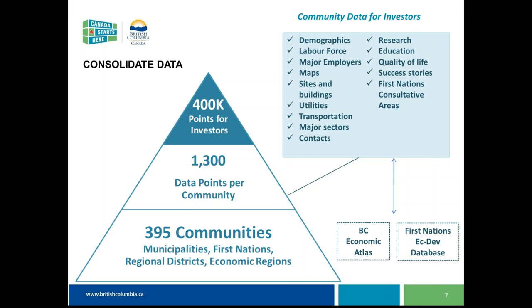The types of data within this site include demographics and labour force, major employers, maps, listings of sites and buildings and opportunities, transportation information such as proximity to ports or airports, railway data, major sectors, proximity to research and education facilities, and quality of life information.